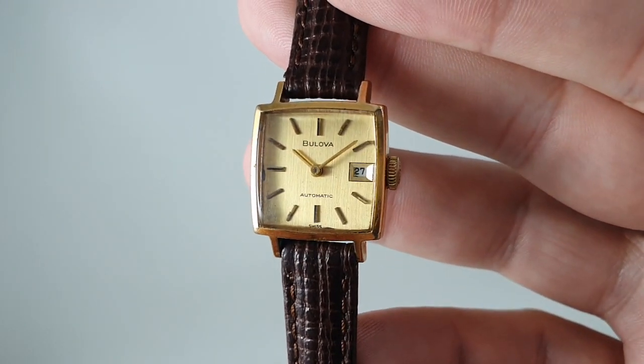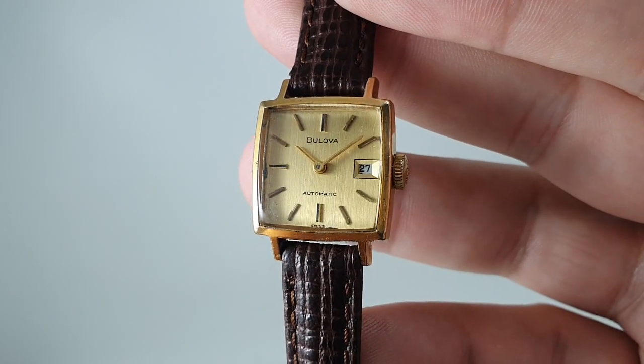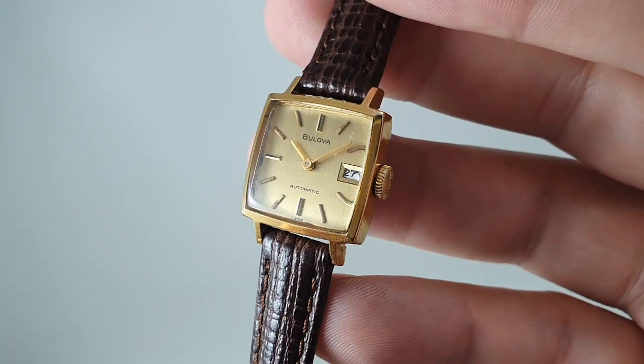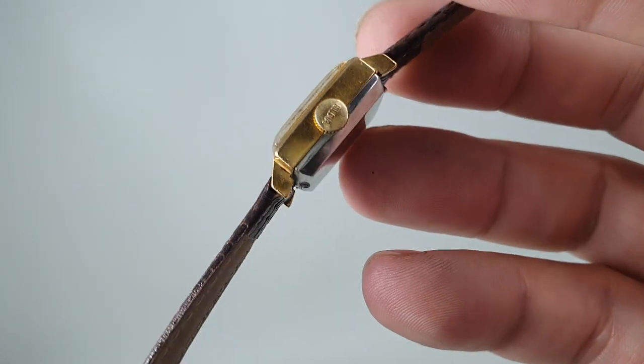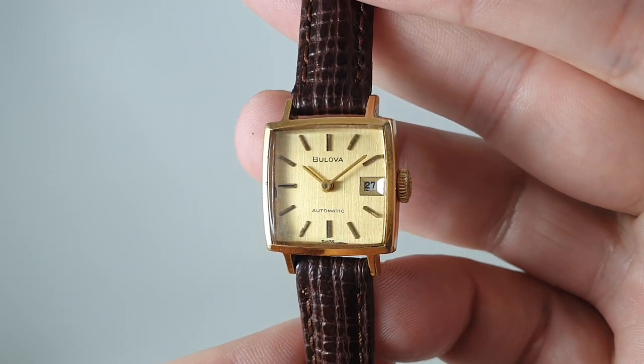Hello watch fans! Birth Year Watches here. This time for you we have a ladies Boulevard. It's an automatic, which is rare in the ladies watch. Most of them are manual wind, and this one dates from 1972.